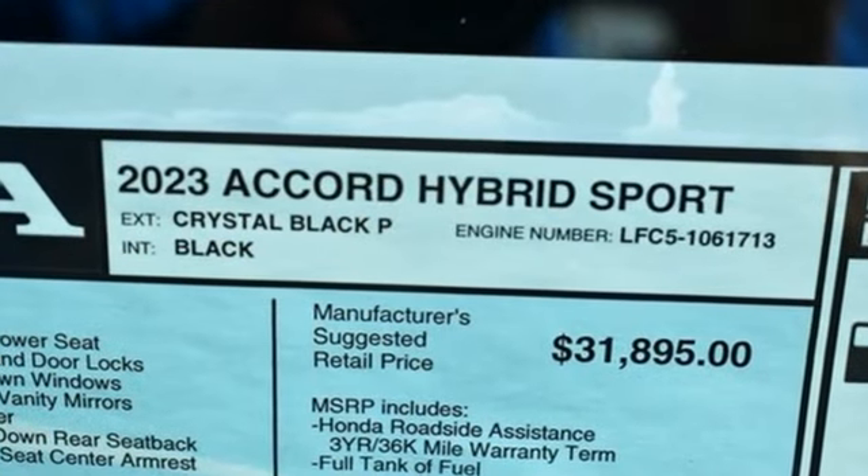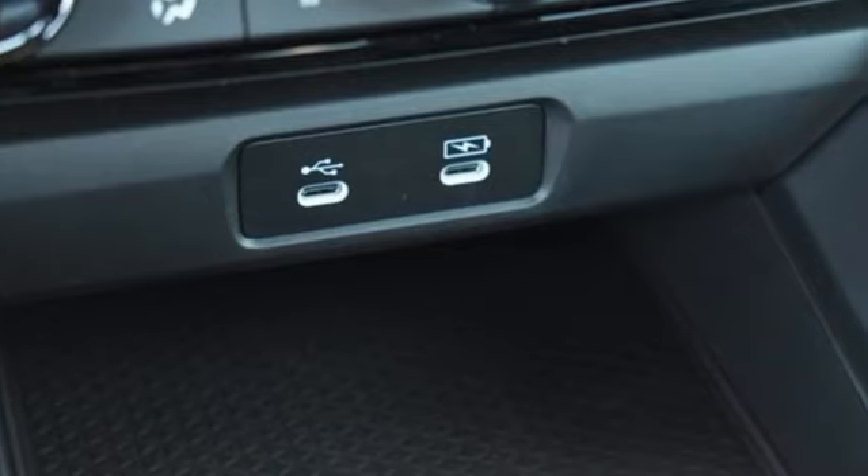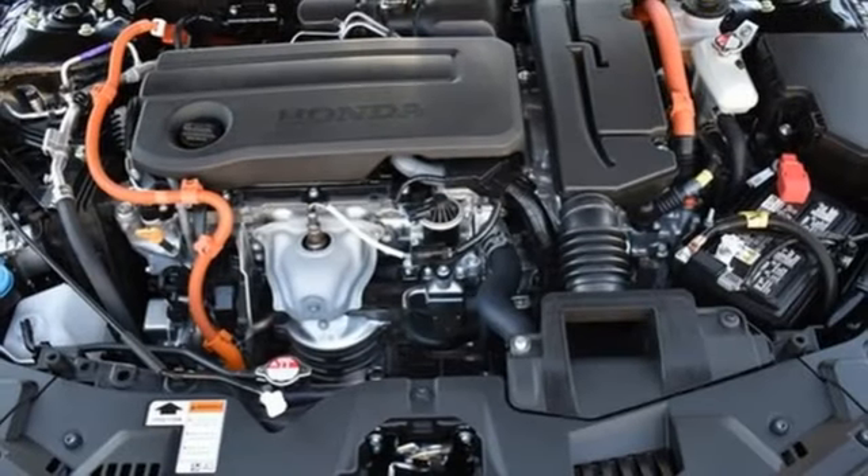External memory control doors and push button start proximity key, dual zone climate control, wireless phone connectivity, eight-way power driver seat.